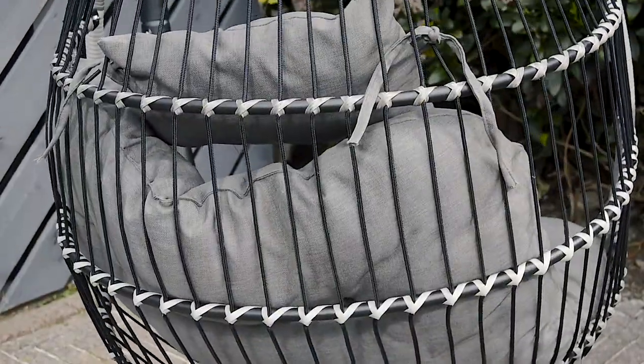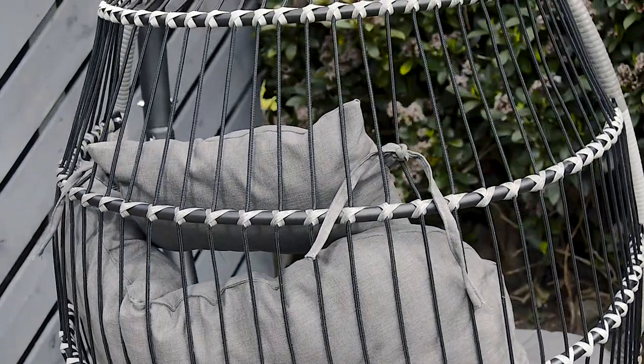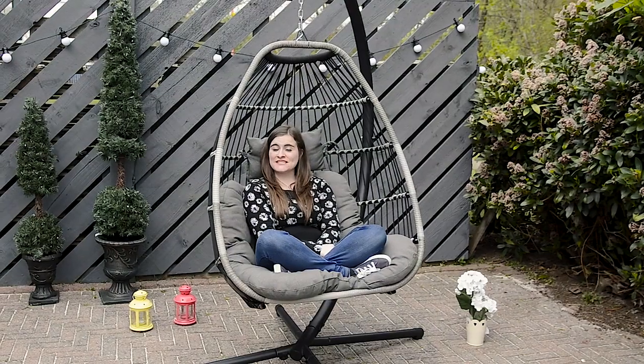The frame features a stylish grey finish that's intricately designed from a durable wicker material and it provides superior support. The chair cushion and headrest is crafted from a polyester material and the luxurious foam filling provides total comfort. It's a great statement piece for your outdoor living space.